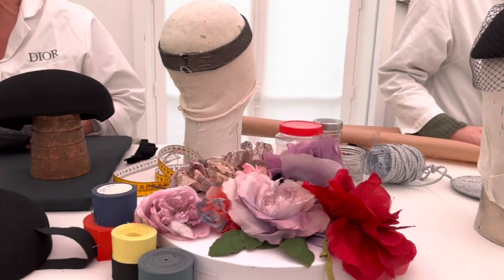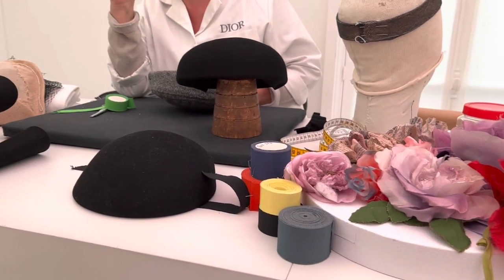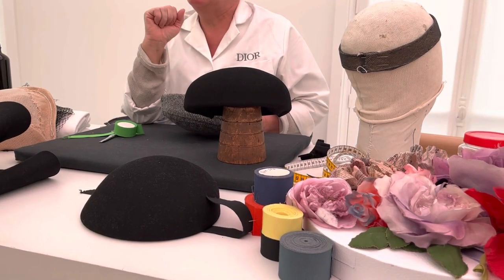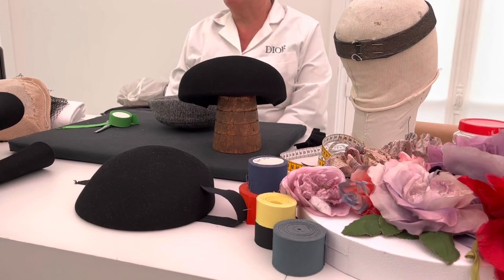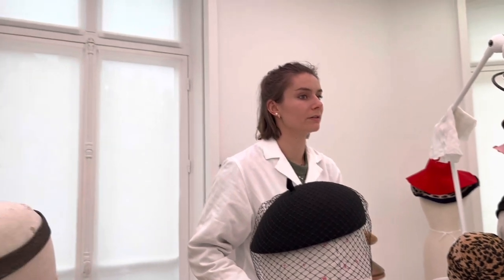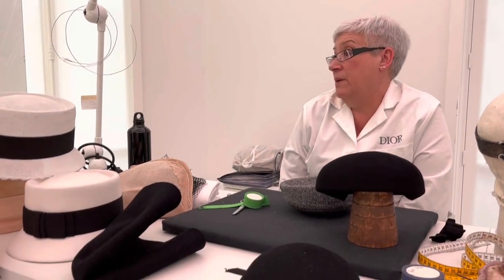They always have little workstations here where you can see artisans actually making something. Last time I came it was the perfumeries — they were putting together perfume bottles. Now they have the hat makers, and I overheard them saying that Dior is actually one of the last maisons which still makes their hats in house.